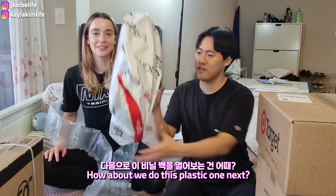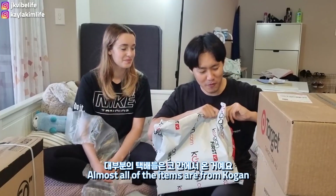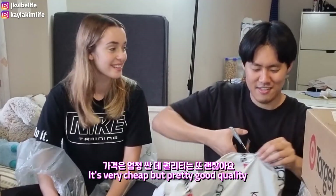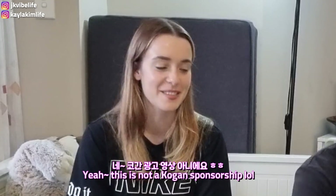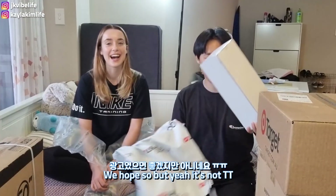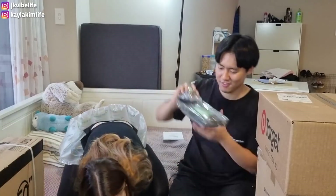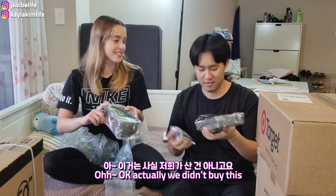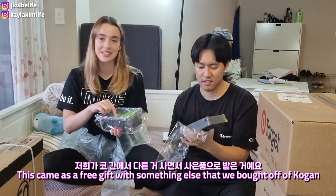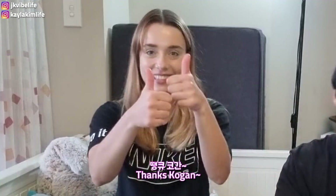This next one is from Kogan — almost all our items are from Kogan. It's very cheap but pretty good quality. We buy everything from Kogan — this is not a Kogan sponsorship, though we wish it was! This actually came as a free gift with something else we bought off Kogan. I think it's like a vegetable slicer. Thanks Kogan!